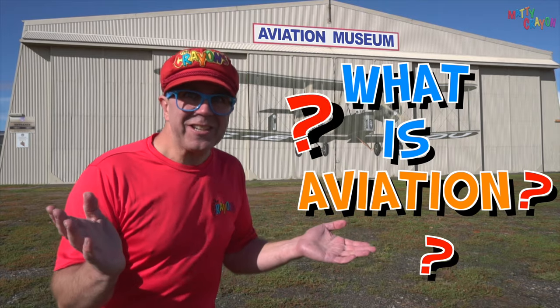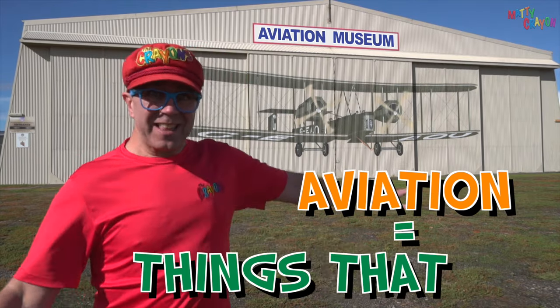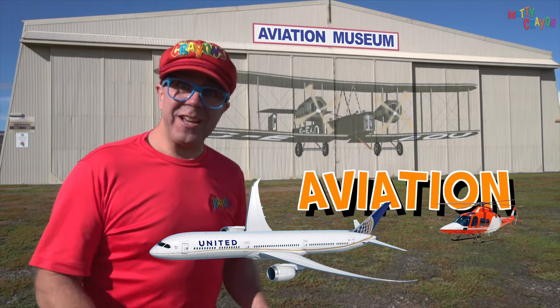What is aviation? Aviation is things that fly — aeroplanes, helicopters. That's aviation.